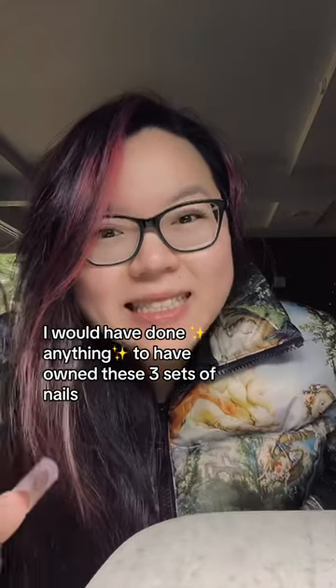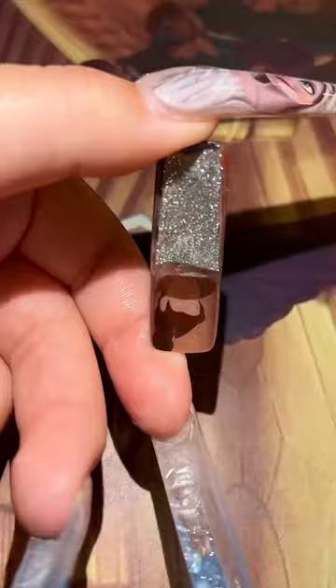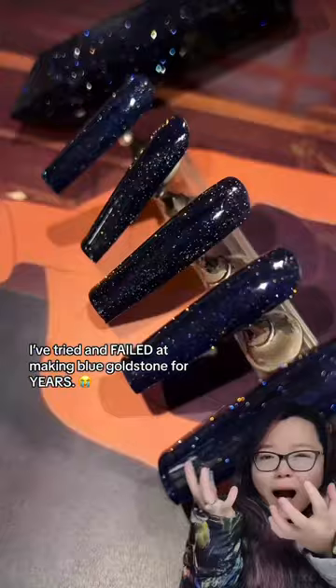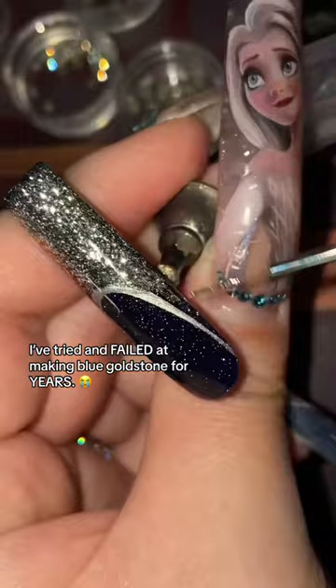I probably would have done anything if I had come across any of these three nail sets as a kid, because as it turns out, it was only after I made this nail that I was finally able to pull off something that's kind of a big deal to me — because she replicated blue goldstone and then covered it up, but that's not the problem.